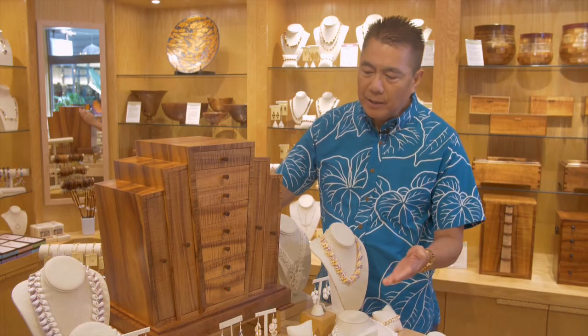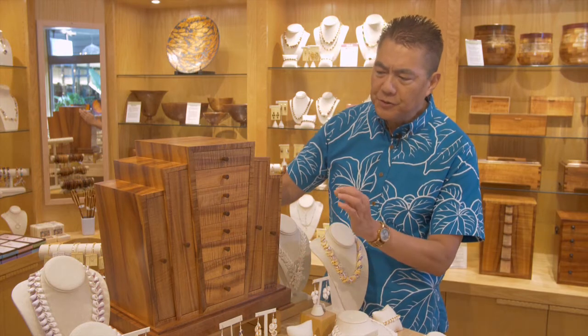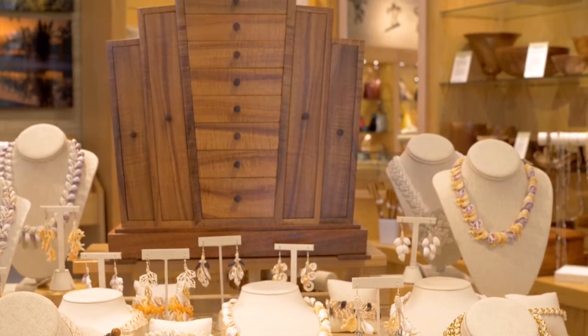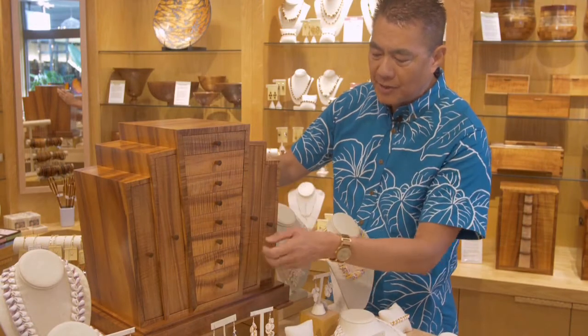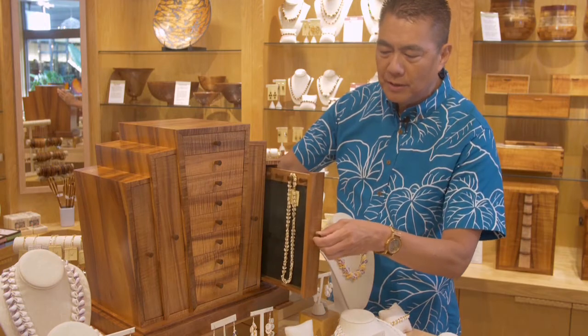You'll notice that the cabinet we're featuring on this display is a prototype that our craftsman spent six months creating. This is a one-of-a-kind piece — an art deco jewelry cabinet that features eight different drawers for everything from bracelets to earrings, as well as four doors that pull out to reveal spaces for necklaces.